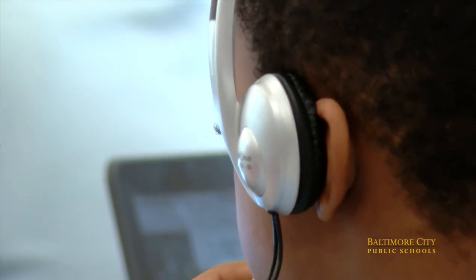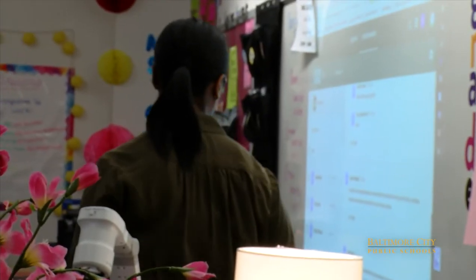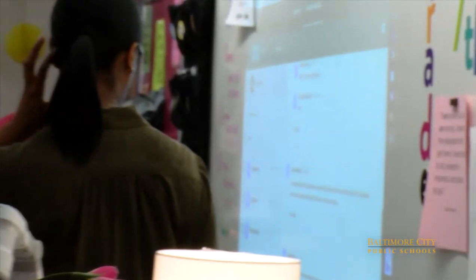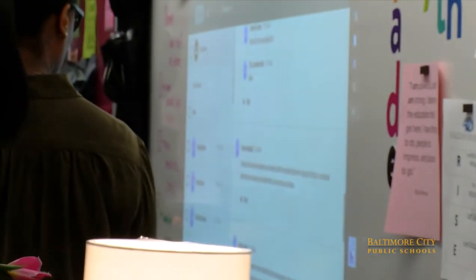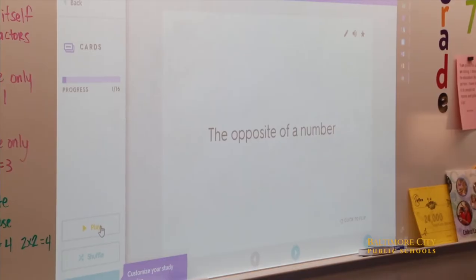Today's lesson is about rational and irrational numbers. I learned that irrational numbers are numbers after the decimal that never stop. We were working on rational and irrational numbers, and terminating decimals and repeating decimals.